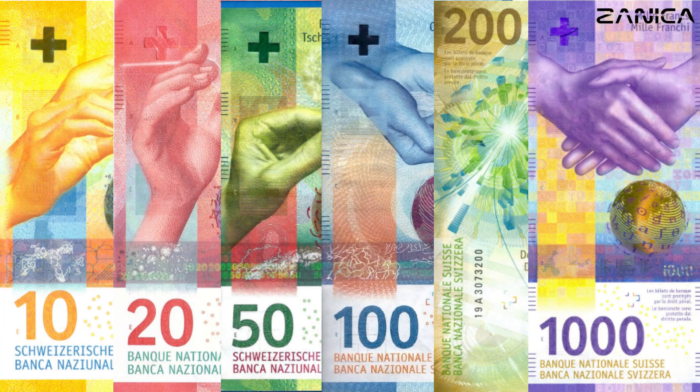As we conclude our journey through the ninth series of Swiss banknotes, we've uncovered the intricate details and symbolism woven into each denomination, reflecting Switzerland's values, culture, and achievements. Join us again as we continue to explore the fascinating world of currency design and the stories it tells.